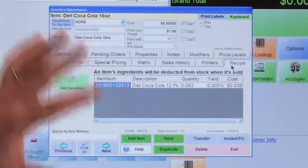Since it's a 12-pack, this individual item is going to be sold as a 12th of the parent item. Let's actually make a sale, then we'll go back and look at the parent item to see how the inventory is tracked.